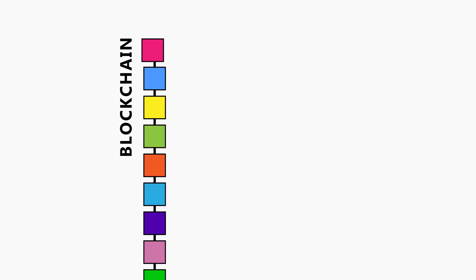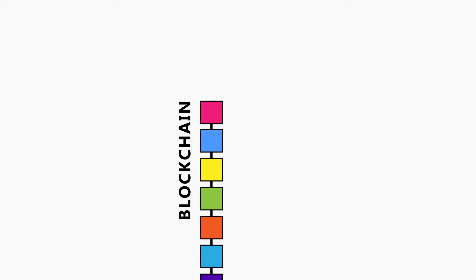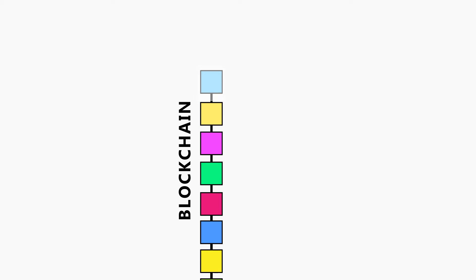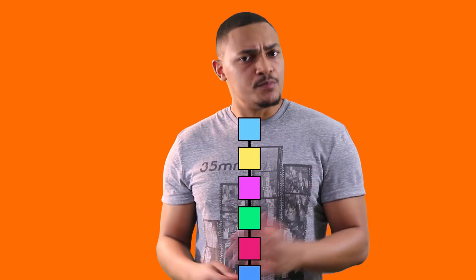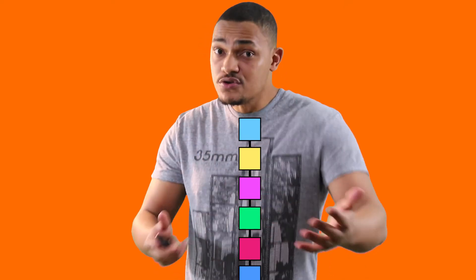Once a block is successfully mined, it is added to the top layer of the blockchain. The blockchain is essentially built up of many blocks, all of which have gone through the exact same process before being stacked in an uneditable chain of transactional data. Each block holds data relating to its current transaction, but it also holds data from all previous transactions — all of that information is still stored within that same new block.